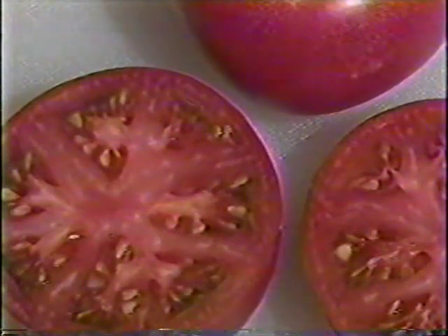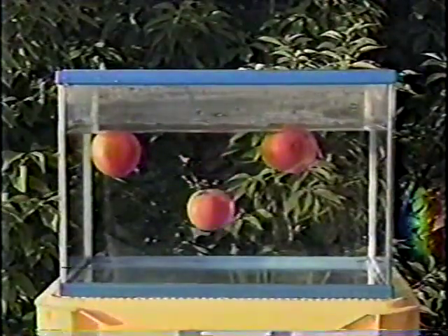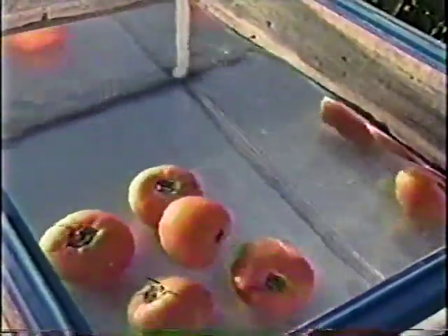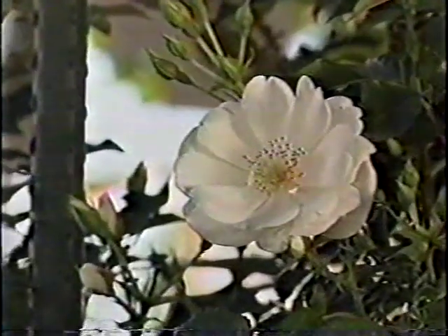Tomatoes tend to be big and meaty. Because they're heavier, they sink more rapidly in water. This rose stayed in bloom for seven months.